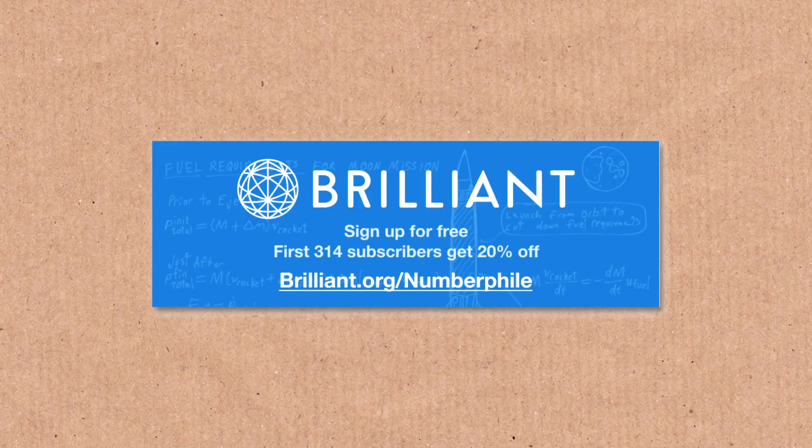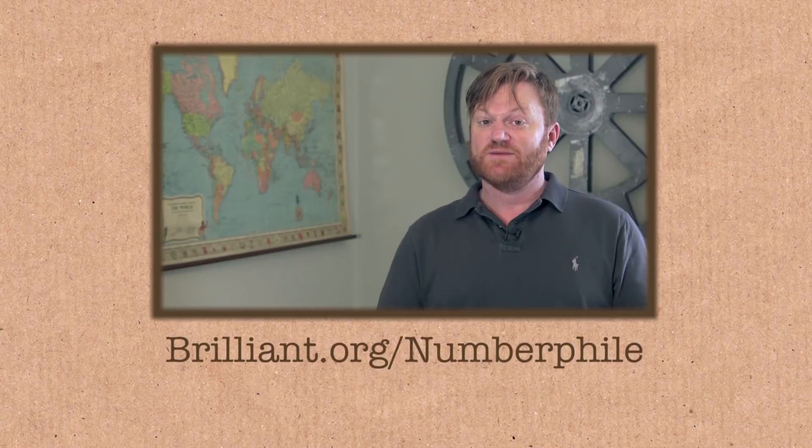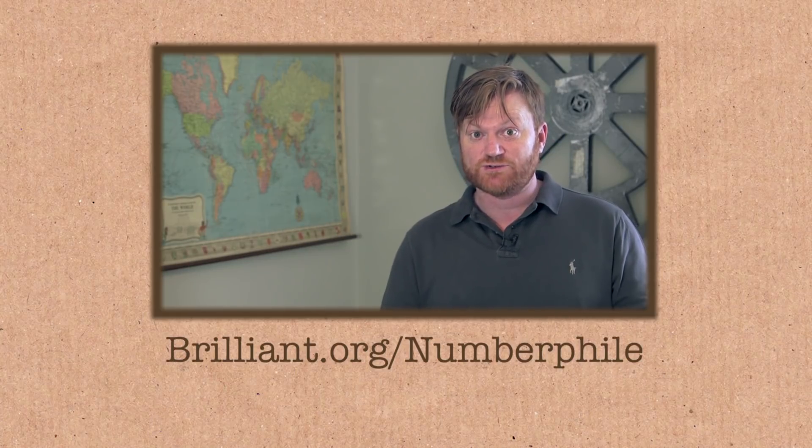They don't just cover mathematics — there's astronomy, physics, computer science, all sorts of good stuff. Thank you to them for supporting this video, and I'll put some details in the video description.